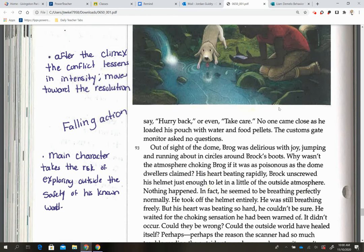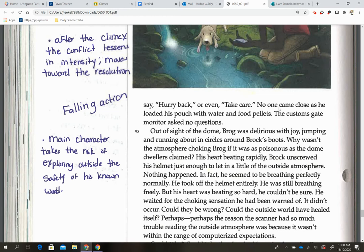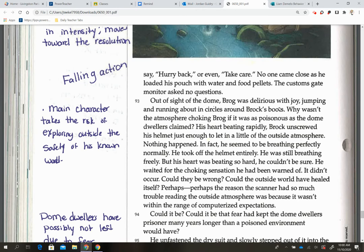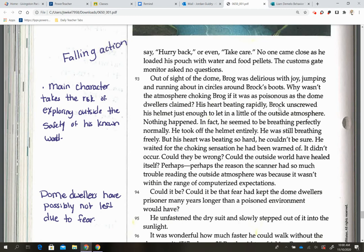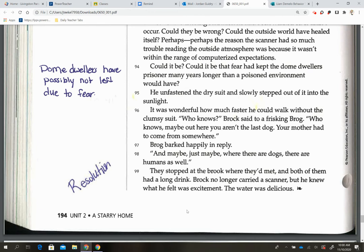On our last page, after the climax, the conflict lessens in intensity and moves toward the resolution. We now have our falling action — the main character takes a risk of exploring outside the safety of his known world. In paragraph 94: 'Could it be that the fear had kept the dome dwellers prisoner?' — so the dome dwellers have possibly not left due to fear of the unknown. At the very bottom we have our resolution: 'They stepped out at the brook where they met, and both of them had a long drink. Brock no longer carried a scanner, but he knew what he felt was excitement. The water was delicious.'